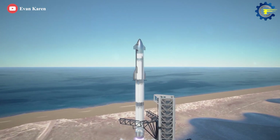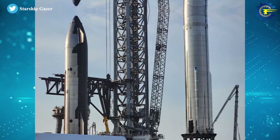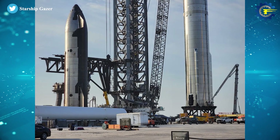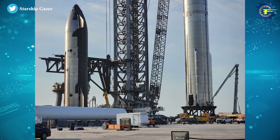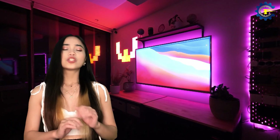According to Elon Musk, Ship 24 and Booster 7's orbital test flight could occur as early as May 2022, so hopefully the FAA will complete the Starship environmental review for Starbase soon. That's all for today — let us know in the comments which part impressed you the most. Don't forget to subscribe and press the bell icon so you won't miss any new updates. Thanks!